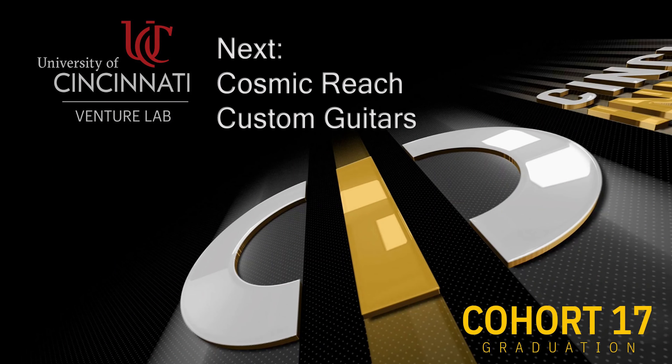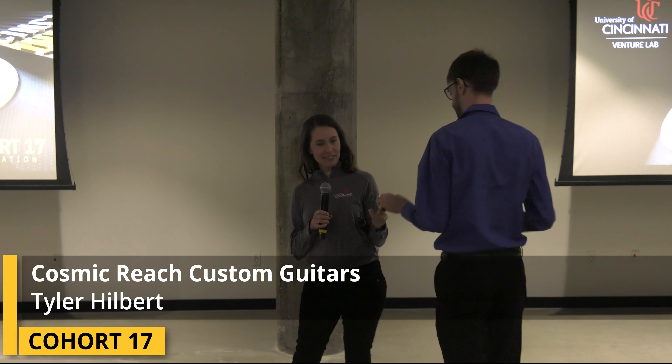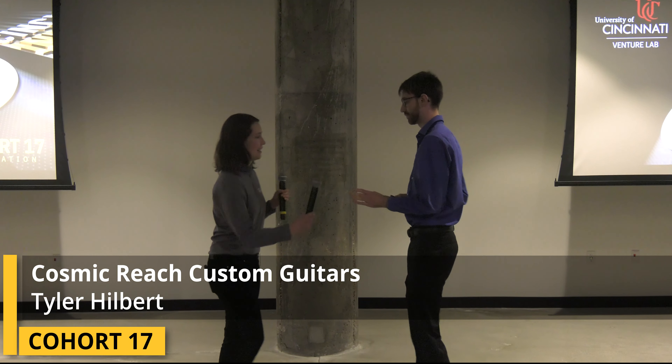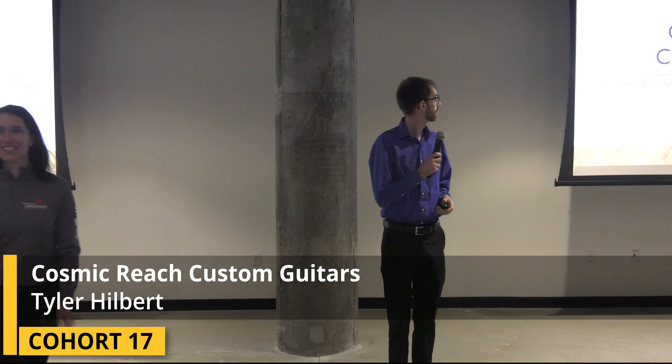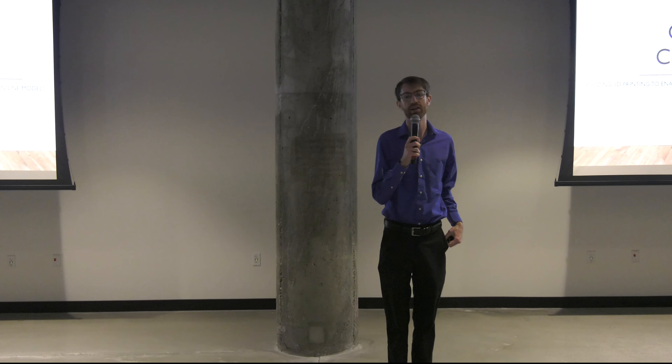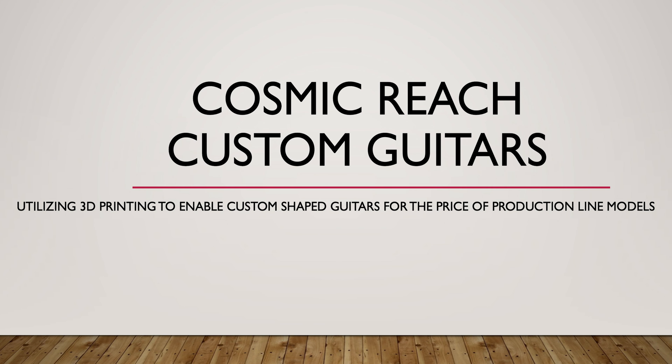Next is Tyler Hilbert with Cosmic Reach Custom Guitars. I'm Tyler Hilbert. This is Cosmic Reach Custom Guitars. This is how we're going to utilize 3D printing to create custom shaped guitars for the same price as production line models.